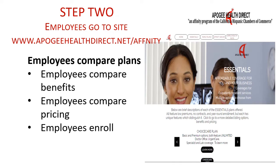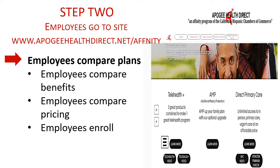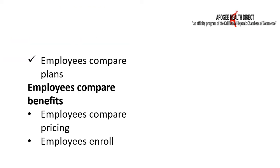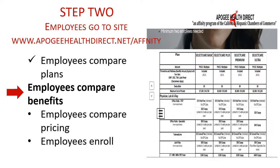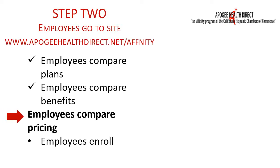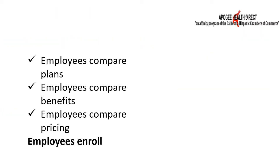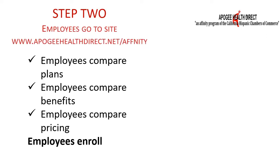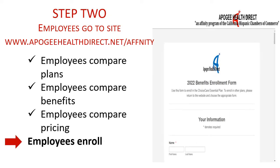First, employees can compare 4 main plans, each of which gives them multiple variables — benefits and costs — to choose from. The benefits included with each plan are listed for comparison, as is the monthly price of each program. And because all of the programs featured on the site are guaranteed issue, once you have opted in, employees can easily enroll in the plan with the benefits and monthly price of their choosing, right online.